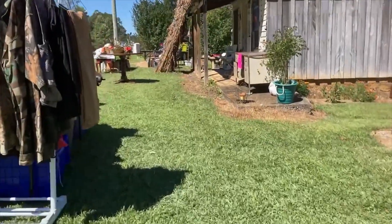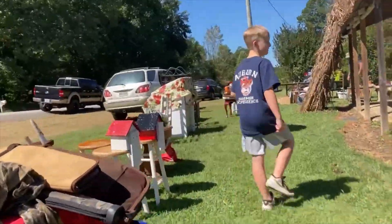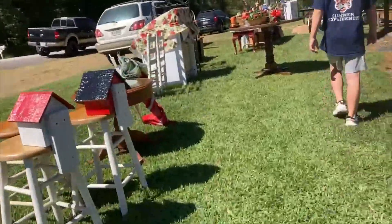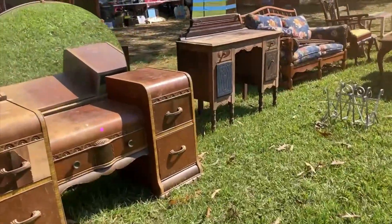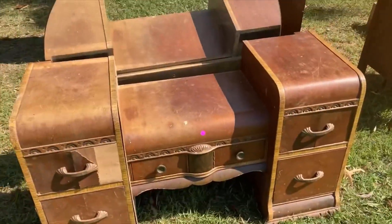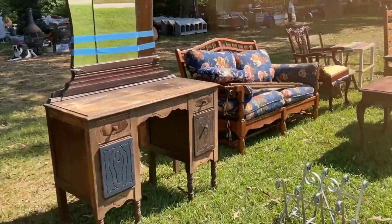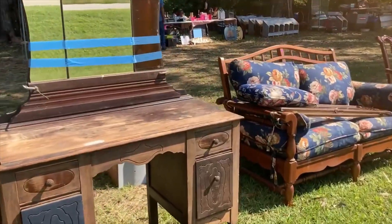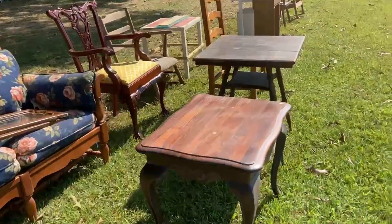I thought this was a neat old building. I don't know if it was a store or a shed. Over on this side he had a bunch of old antique furniture. If I still painted furniture, I would have been in heaven because they were good prices. But I just don't have time to paint stuff like this anymore — I have to stick to the smaller stuff.